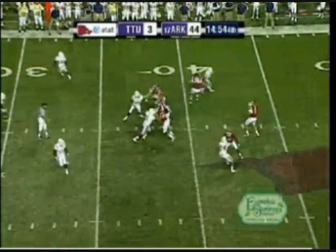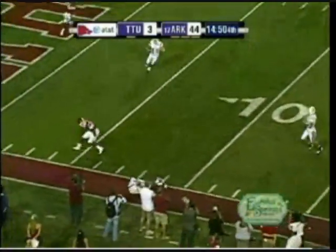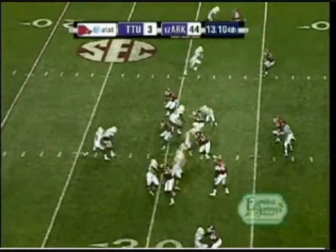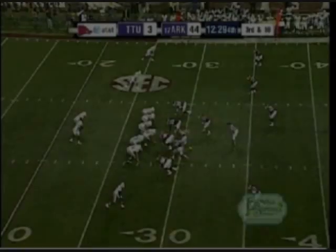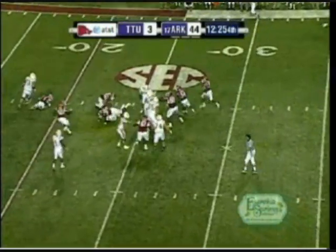Second down and 15 from the Tech 36. Wilson going deep and it is intercepted at the eight-yard line. Something that Arkansas is going to have a chance to do right out of the gate. The problem with the handoff there. Hogs showing blitz and here they come — and down goes Barnes.